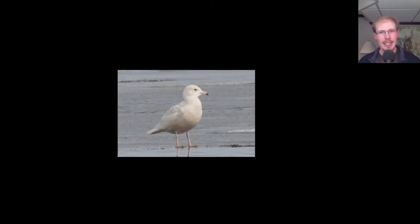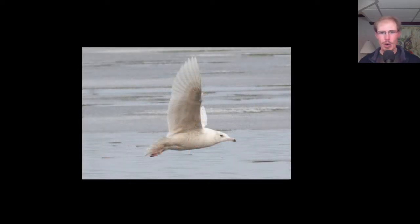I was also excited to finally track down a Glaucous Gull for the season, especially one that came nice and close to get some photos. Glaucous Gulls are big and bulky, even bigger than Herring Gulls, and they have those pure white wingtips.